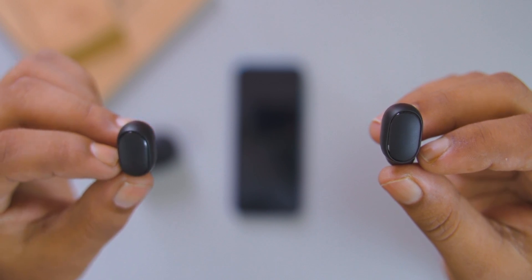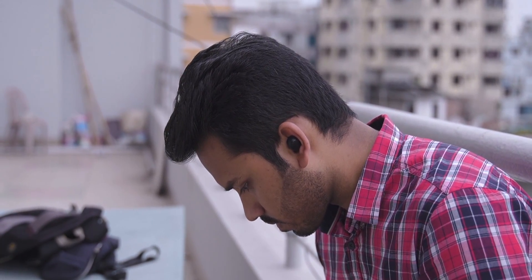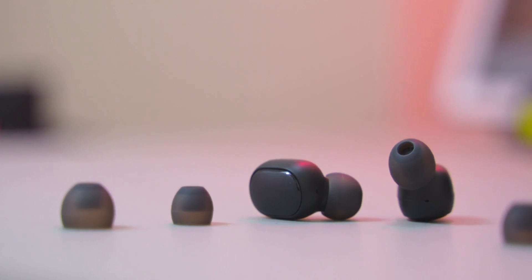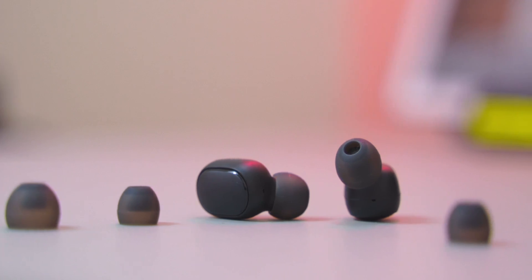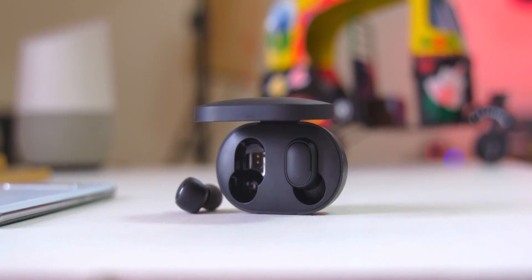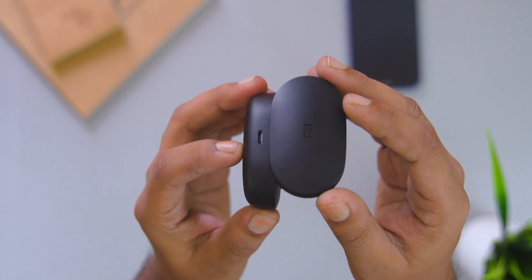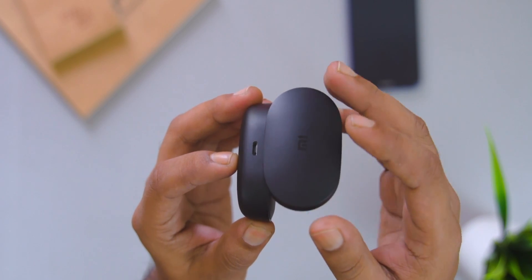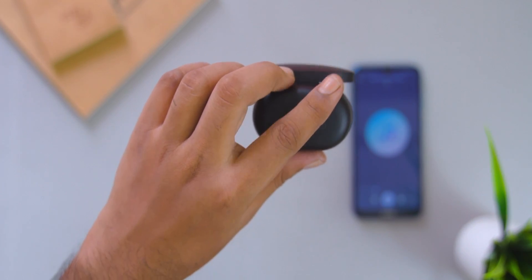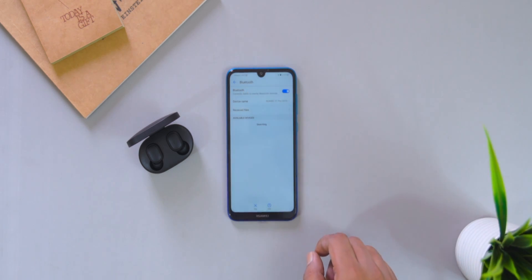Just apply the fitting — you can choose from different size ear tips for a comfortable and secure fit. Regarding build quality, it's a budget earphone with entirely plastic build, roughly the size of a small box. It has a clicky feedback power button, magnetic connection for the cradle, and an easy-open case.